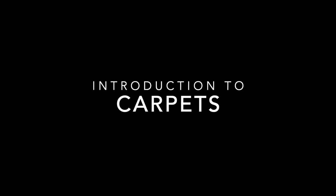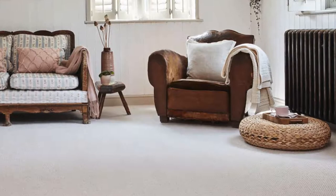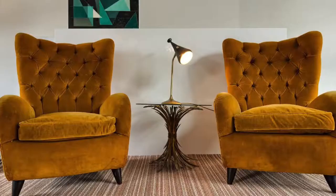Hi, I'm Sam with Smart Floring and in this video I'd like to talk to you about carpets. There are so many different types of carpets available: wall, wall mix, polypropylene, nylon, twist pile, wood pile, Wilton. The list is almost endless.